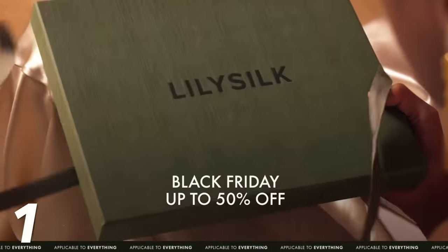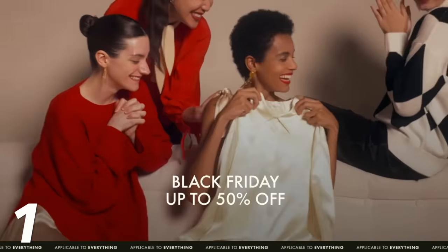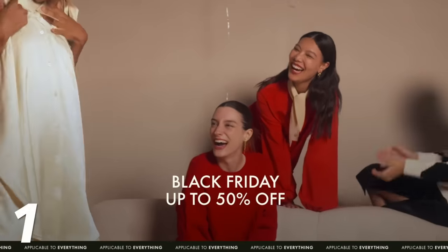A huge shout out to LilySilk for collaborating on this video. Obviously some items will be from LilySilk, some will not, but if you are interested in anything from LilySilk, they are having the biggest sale of the entire year right now — it's their Black Friday sale. As we go along, you might find some things you want to buy for yourself, maybe as a Christmas gift, or a lot of these items could also be gifts for friends or family — your mom, a sister, your daughter, a best friend. There's so many things to choose from and you can really save some money right now.